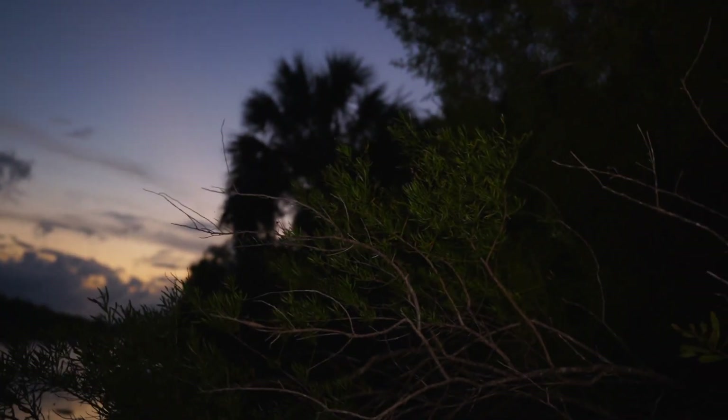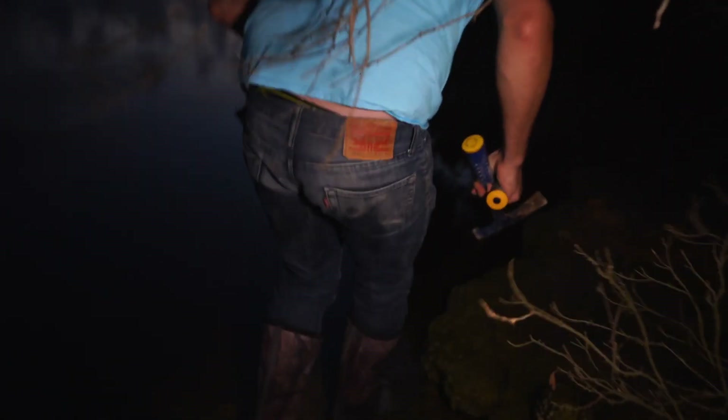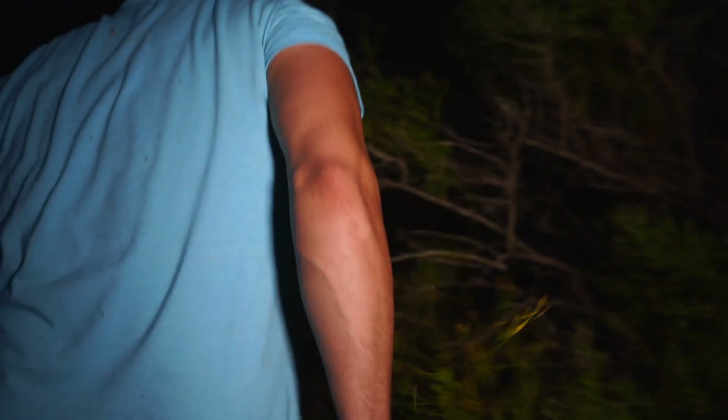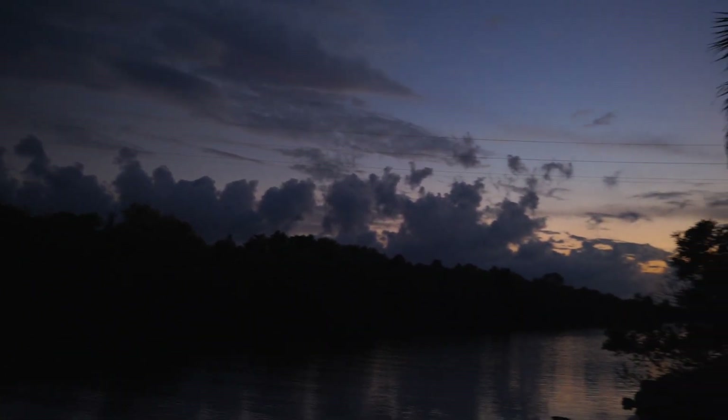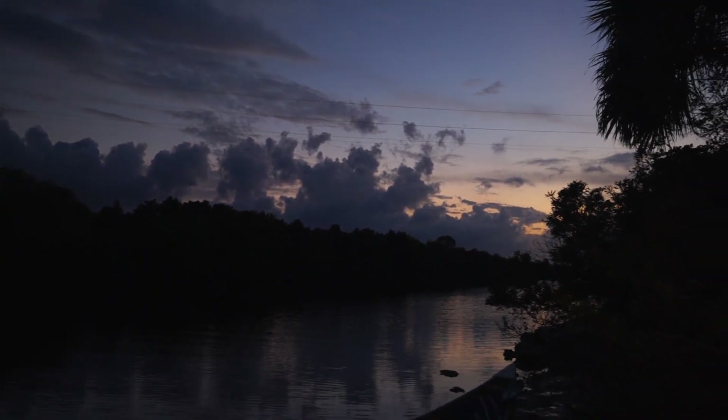Whoa dude, that bird is mad at us! Whoa, is that a bird? You guys hear that? What is that? Let's go investigate! Let's do it, let's go. Where are you at, animal? It's gone. What else is that? Better attack us, bro. It's dark out here, guys. It looks cool though - that's beautiful. I like it a lot, other than the evil animals.